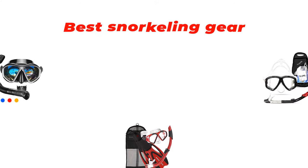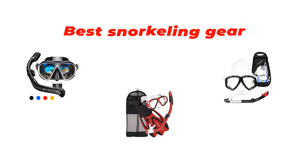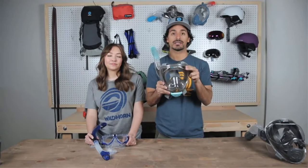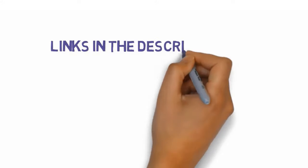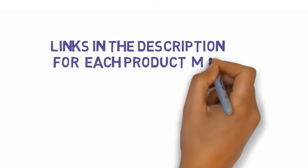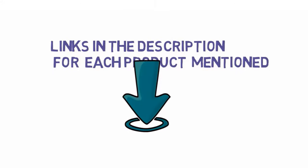Are you looking for the best snorkeling gear? In this video we will look at some of the best snorkeling gear on the market. Before we get started, we have included links in the description so make sure you check those out to see which one is in your budget range.